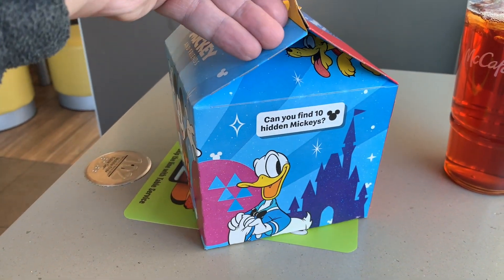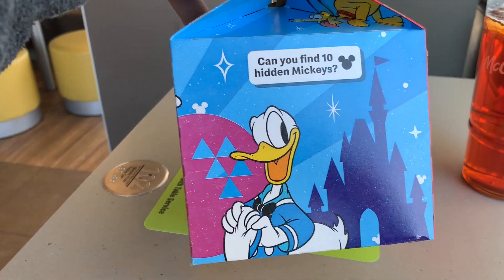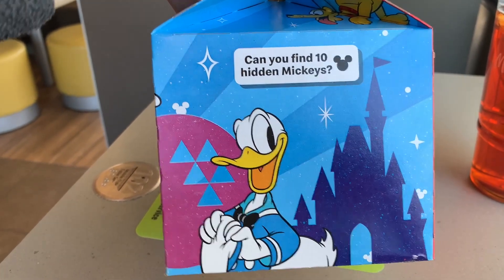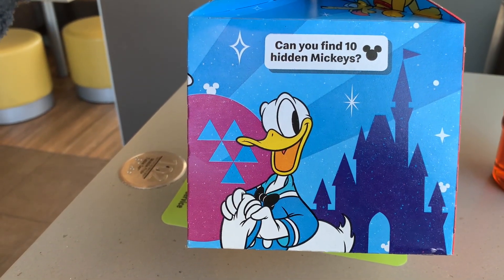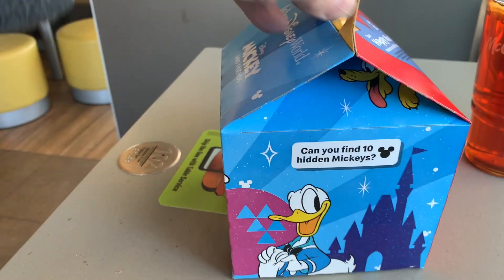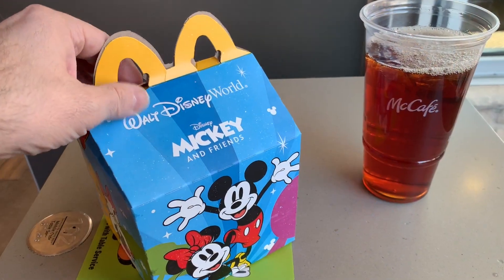I don't think they're celebrating anything special. 'Can you find 10 hidden Mickeys?' Oh my god, that's kind of cool — see if you guys can find all 10. I see... let's see, one, two, three... does this one count? Four. Oh my god, that's actually pretty cool, I'm gonna have to do that later. I actually don't see them all. Finding all 10 hidden Mickeys — that's a big thing at Disney World. Let's open this thing up and see what we got.